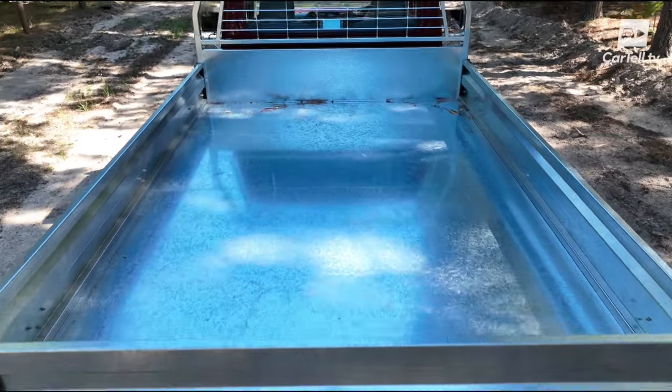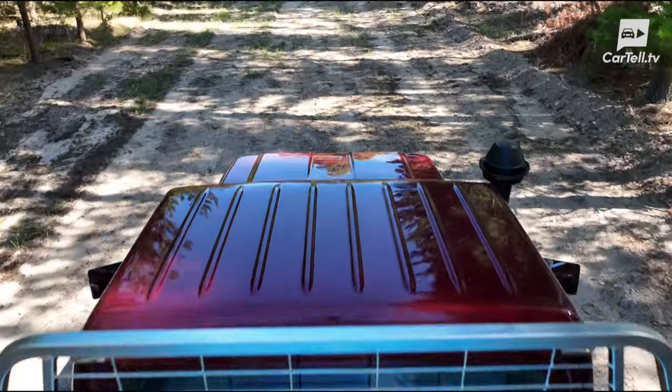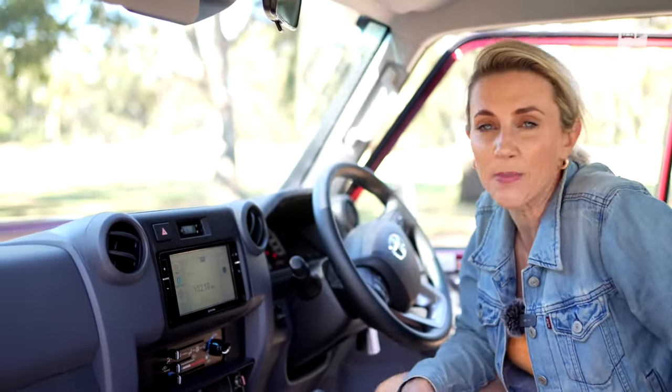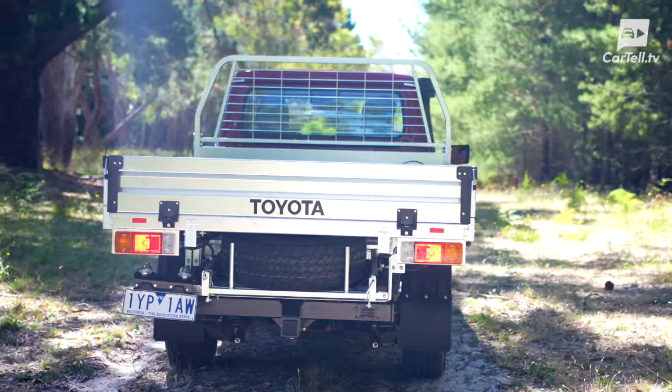Safety-wise, this Land Cruiser has upped its game with lane departure alerts and automatic high beam headlights. But a reversing camera? Nope. And in a vehicle this size, that's like forgetting your sunscreen and hitting the beach on a 40-degree day — a bit of an oversight. I will note there are reversing cameras in some of the non-single cab trims.